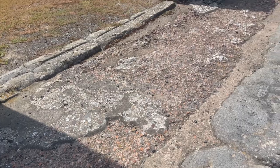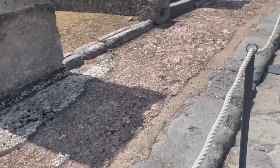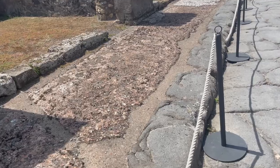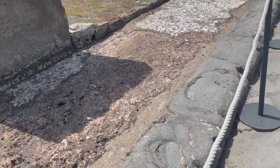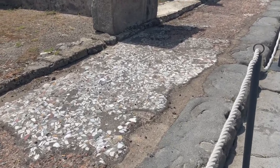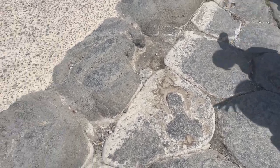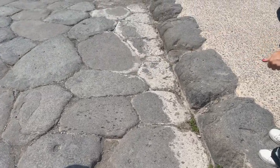It's original marble flooring on the sidewalk. So the penises that you find around Pompeii — they are designed to point towards the brothels.